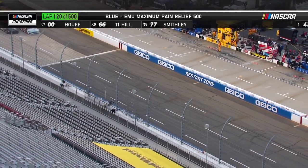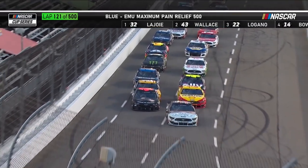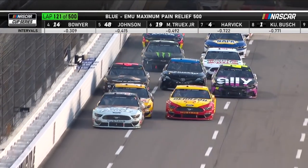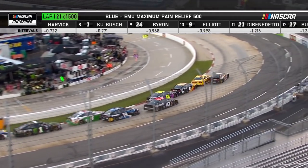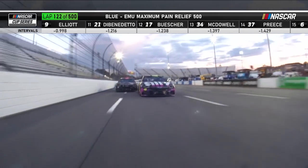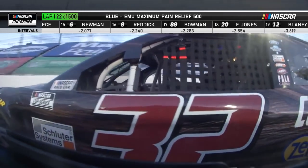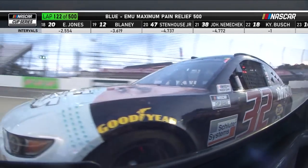Coming to the GEICO restart zone. Corey LaJoie takes off ahead of Bubba Wallace on the outside. Clint Boyer goes three wide into the first turn, threading the needle between cars. There's a little bit of contact between the 19 of Truex and Bubba Wallace, and they're pushing and shoving coming to the end of the stage. Joey Logano goes by race leader Corey LaJoie, riding with Clint Boyer on the Ford Performance Cam.